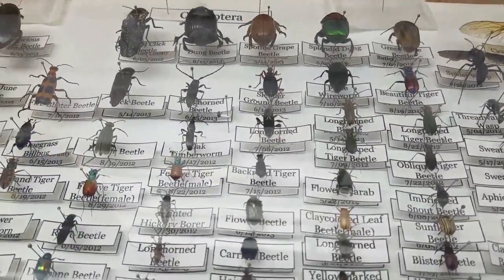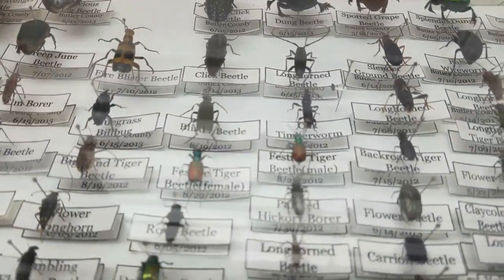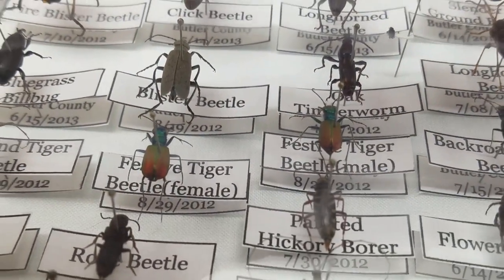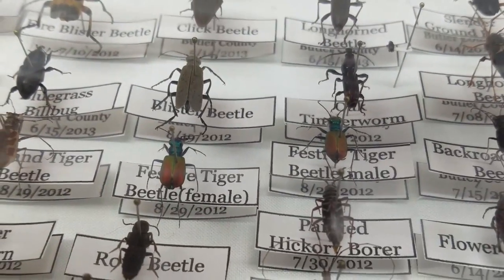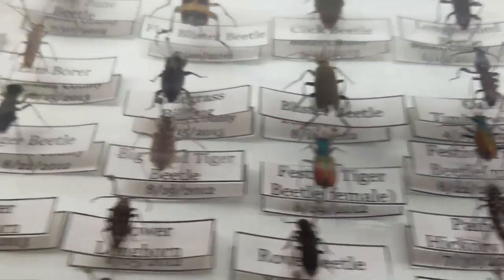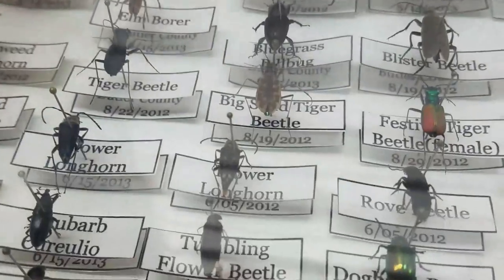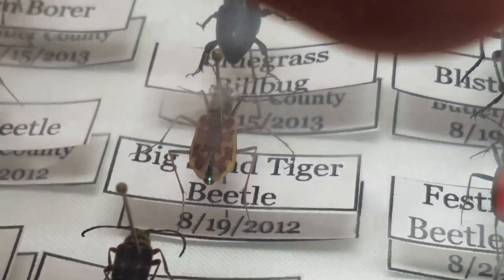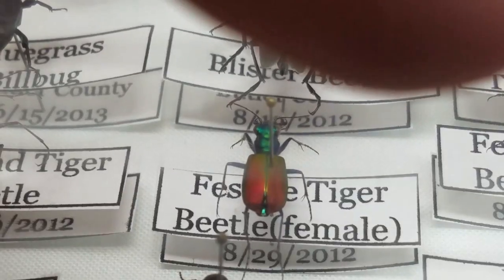Up here we've got a scavenger beetle and a type of diving beetle. This is my beetle collection — well, a small part of it. These are more of my prized possessions, the showy ones. These are a couple tiger beetles that I actually caught in Oklahoma because our 4-H group had gone on a day trip. This one has a really cool pattern on its shell, and this one looks like a little rainbow — it's so cute.